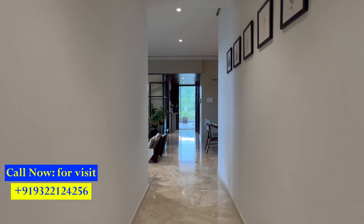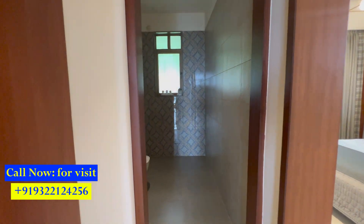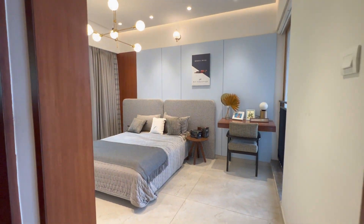Now let's take a look at the final bedroom — the main master bedroom, which is 15 by 12. The master toilet is 5.6 by 9. This is your last bedroom in this 3 BHK luxury apartment.